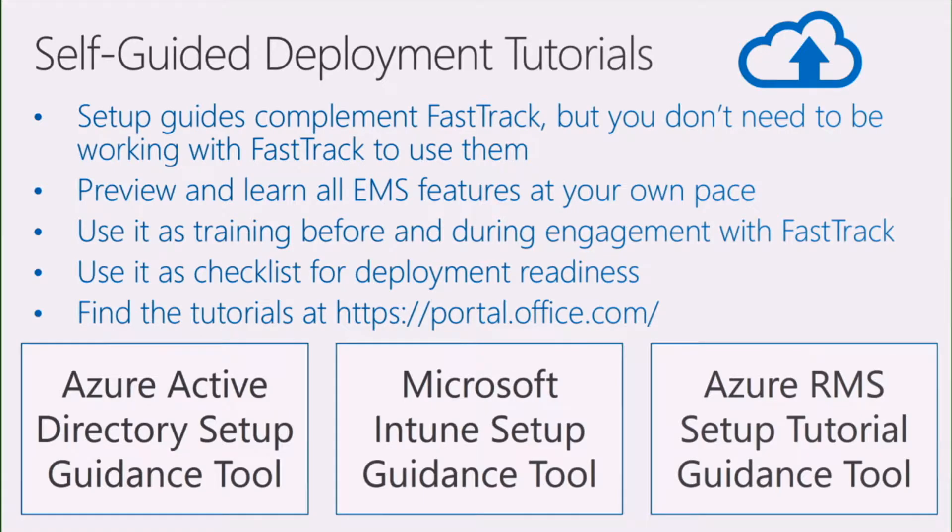One of the tools I want to talk about is tutorials — we've built deployment tutorials for EMS. They're in the Office 365 portal and they're called Deployment Wizards. They're an online self-service tool, great to use if you want to do a prereq check, understand the actual process, or do readiness for your admins. For Azure AD itself, FastTrack helps you enable 11 features — a lot of customers don't know the amount of service that comes with identity. They're currently available for all EMS workloads: Azure AD identity, Intune, and Azure Information Protection.